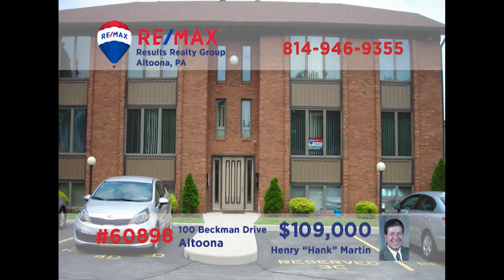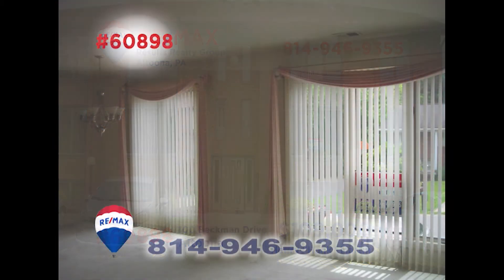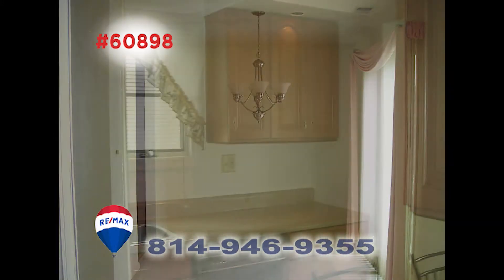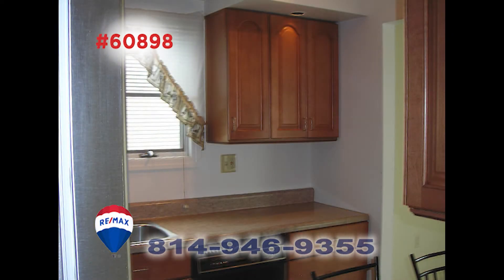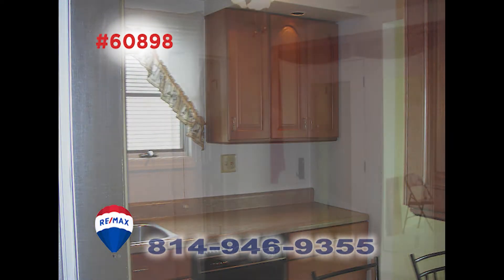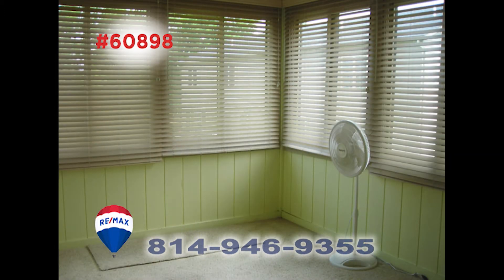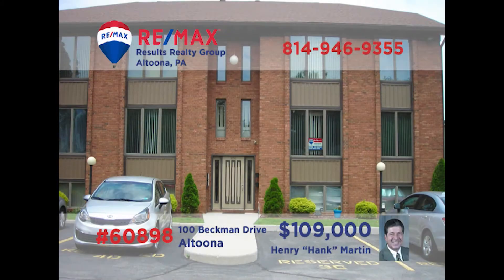Hank Martin welcomes you to this well-maintained Altoona condo. This move-in ready unit offers a living room and dining room combination with bright sunlight and plush carpeting. The kitchen features updated cabinetry and a built-in bar for seating. There are two bedrooms including a master with a walk-in closet, along with access to the enclosed sun porch for the perfect quiet afternoon. So much more to see here. Contact Hank right away to schedule your personal tour.